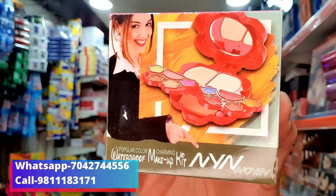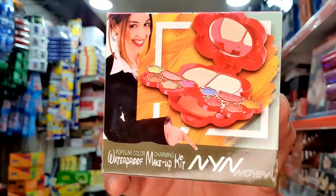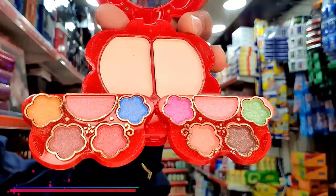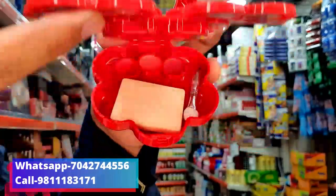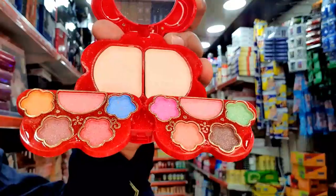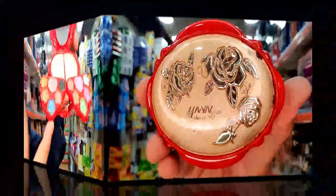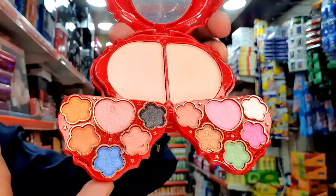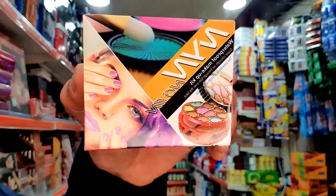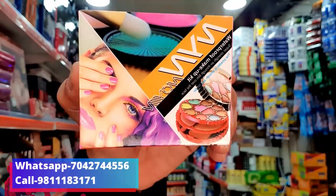This product is found in this type of makeup kit. I will open it and show you — this product is found in this type of packaging. This product is found at 70 rupees. You get all the items: eyeshadow, makeup kit.